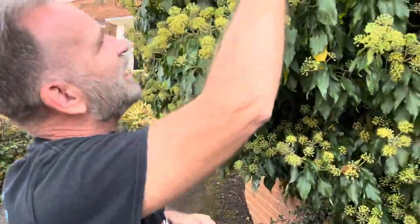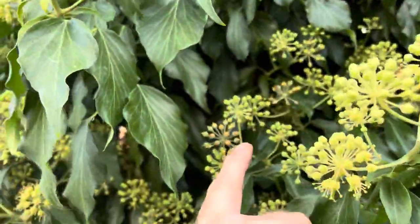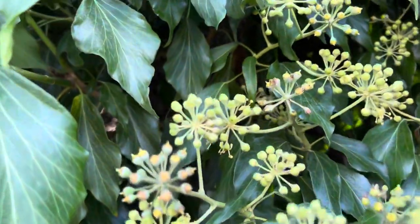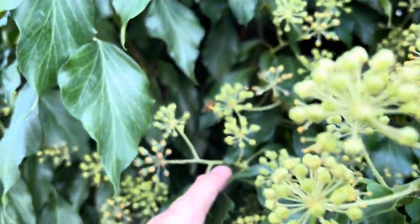This is an ivy bee, this one here. They look very similar to honeybees — almost like a cross between a honeybee and a wasp. That's one there, but they're not going to sting you.